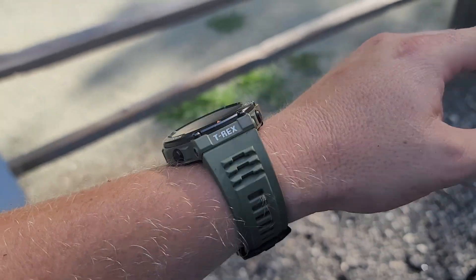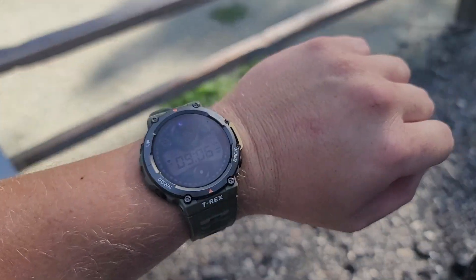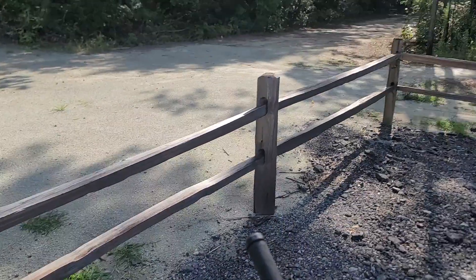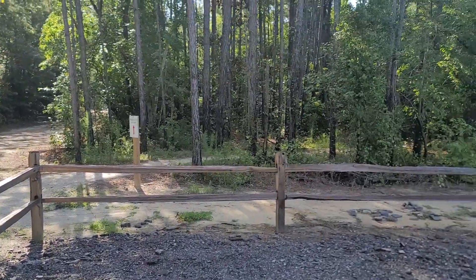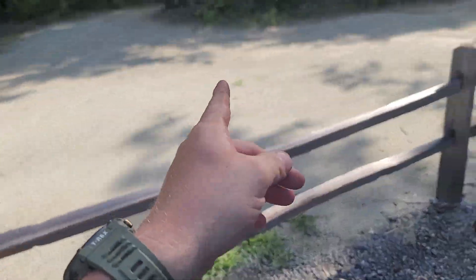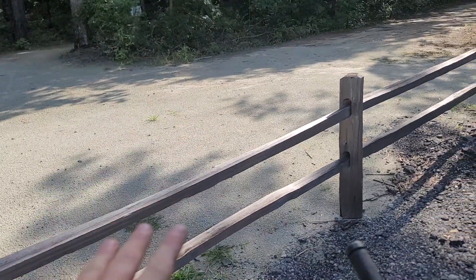Alright guys, Amazfit T-Rex 2. A couple of you asked me about GPS accuracy for workouts and stuff, so I just wanted to make a quick note here. I'm at Big Branch Bike Park in Jacksonville, North Carolina, and they have an intermediate trail here which they say is 4.6 miles.